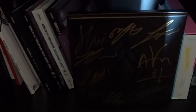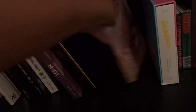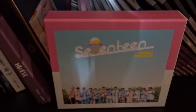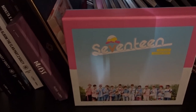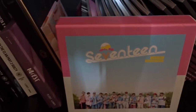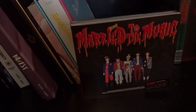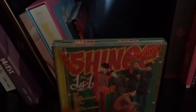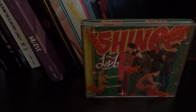I ran a group order for Pentagon's first mini, so it is all-members signed and it is lovely. I also received Red Velvet's Russian Roulette through my K-pop box. I have Seventeen's Love & Letter Repack — I actually had to buy it a second time because along with Dark and Wild, I never received it the first time. I finally got it and that made me happy. I have SHINee's Married to the Music — I really love SHINee, their music is just always love for me.